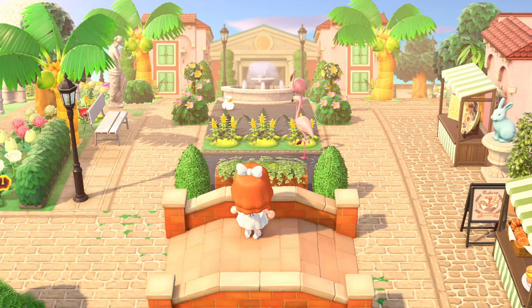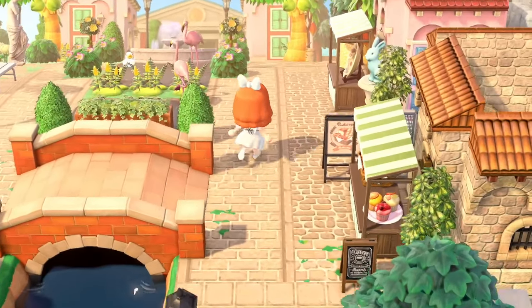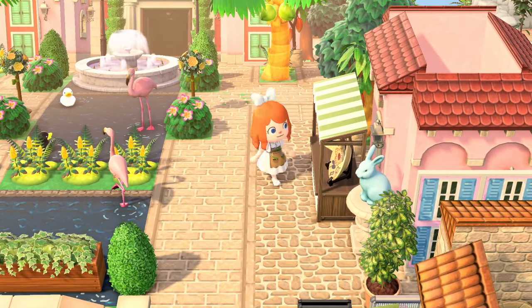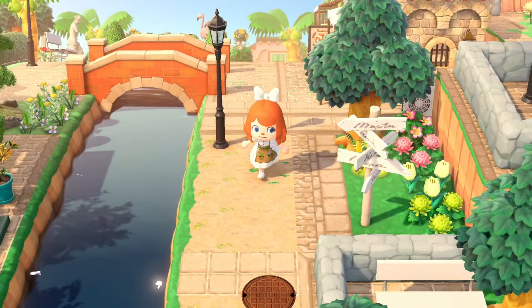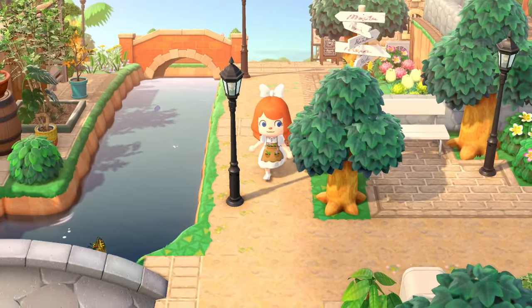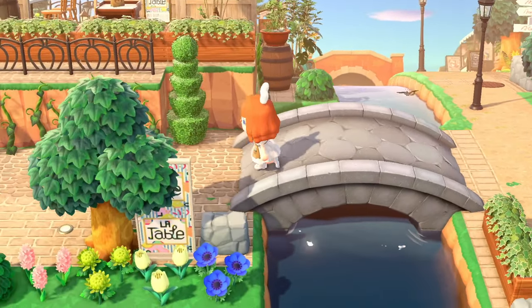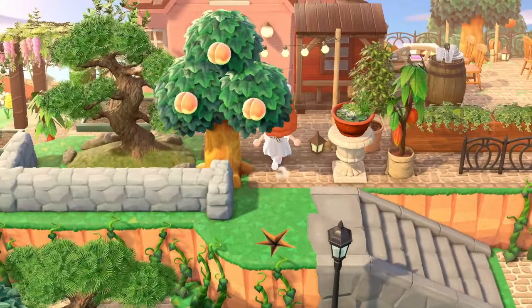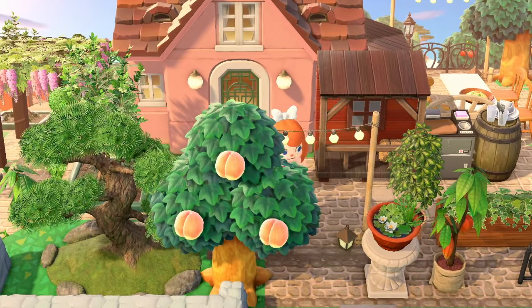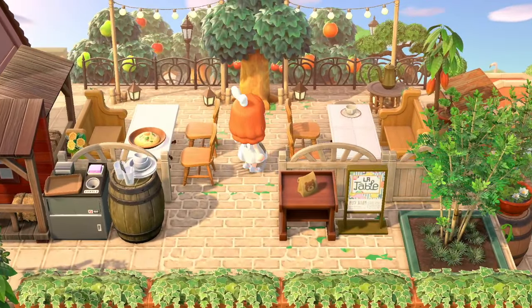The custom designs for water are so clever — it's like the water goes up to the bridge but after that it's just custom designs so the flamingos can be placed. We have some little shops on the side as well — seems like a little pottery spot and then a bakery. The canal goes pretty far down too. And this is the last resident home on the island.